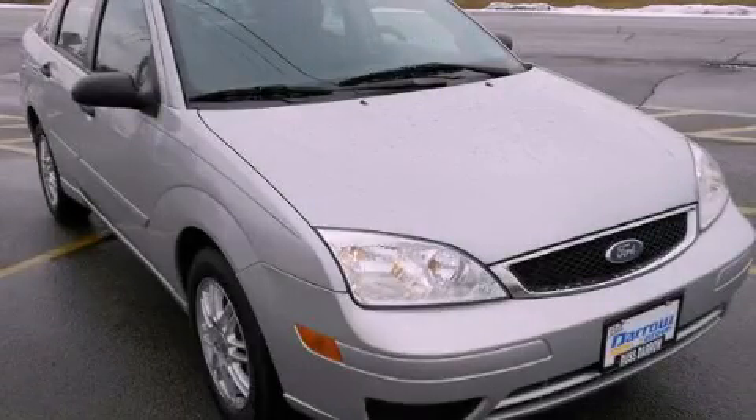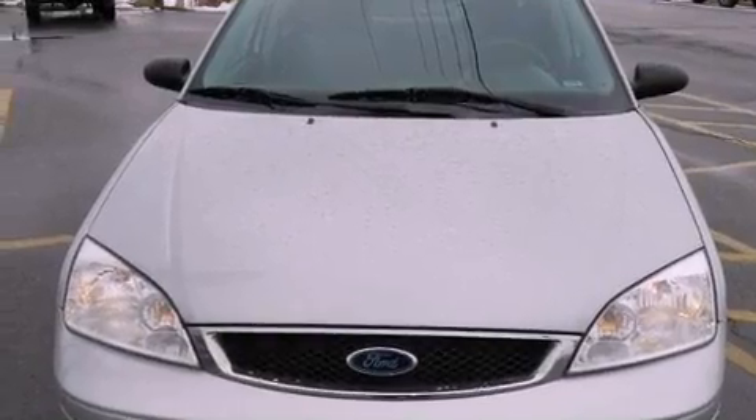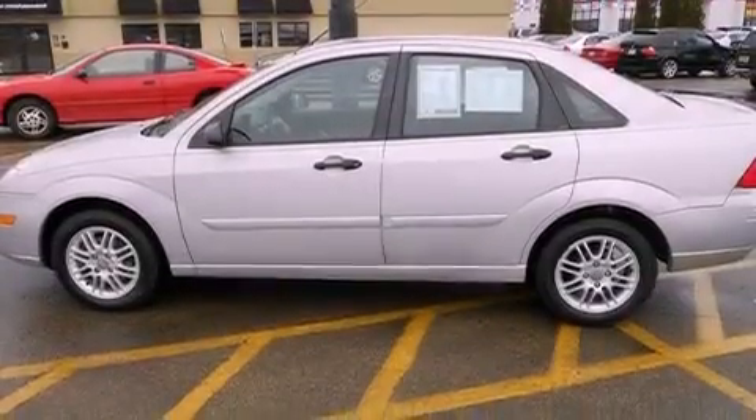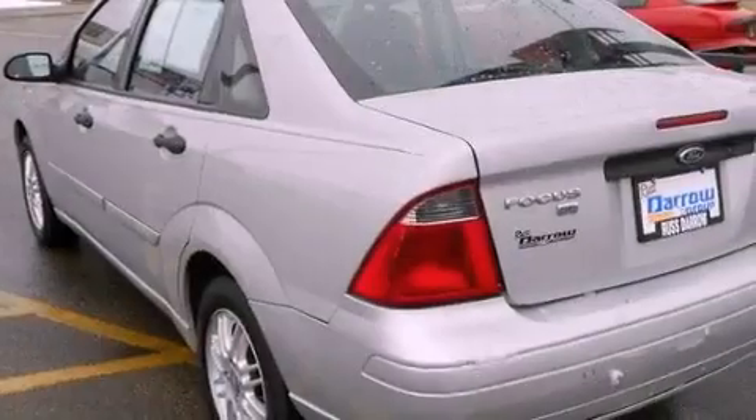This is a 2007 Ford Focus. It features a four-cylinder engine and a four-speed automatic transmission. Features include a rear window defroster, a keyless entry system, four-wheel independent suspension, a passenger side vanity mirror, and folding rear seats.